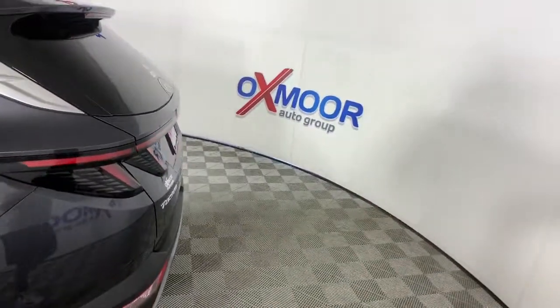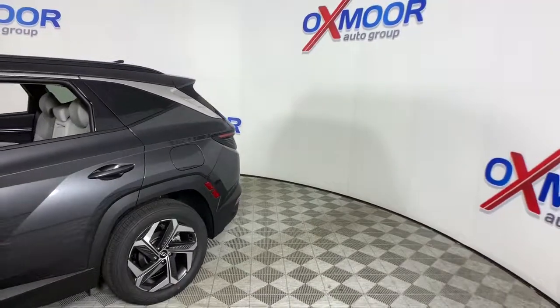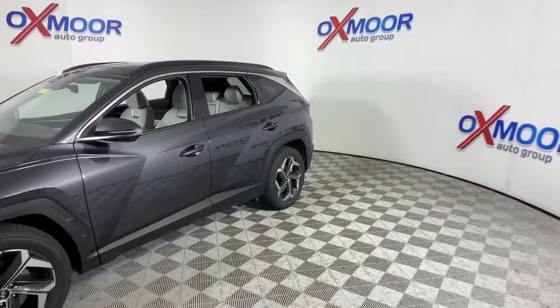Get acquainted with the 2022 Hyundai Tucson. Take your daily drive to a higher level of comfort and quality with this well-built, well-equipped Tucson.